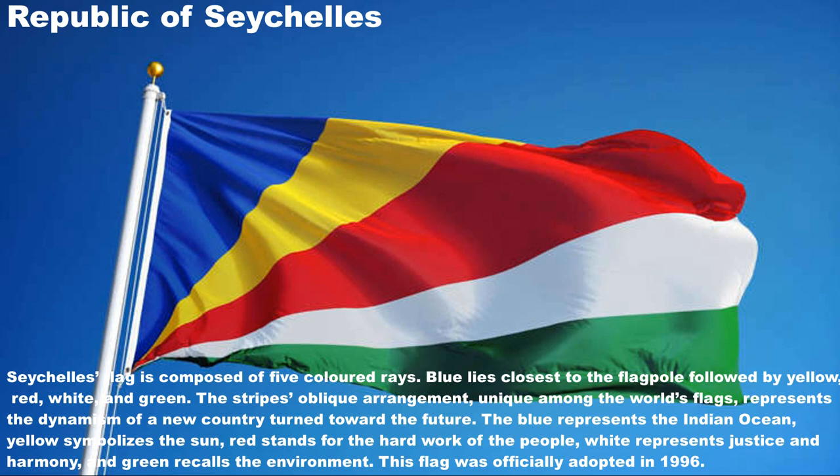The blue represents the Indian Ocean, yellow symbolizes the sun, red stands for the hard work of the people, white represents justice and harmony, and green recalls the environment. This flag was officially adopted in 1996.